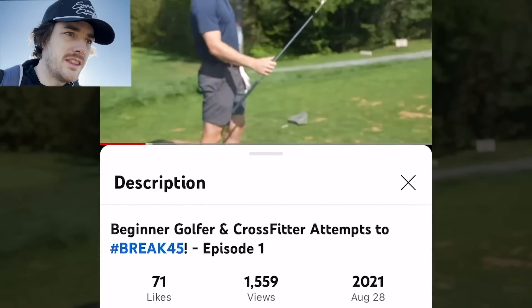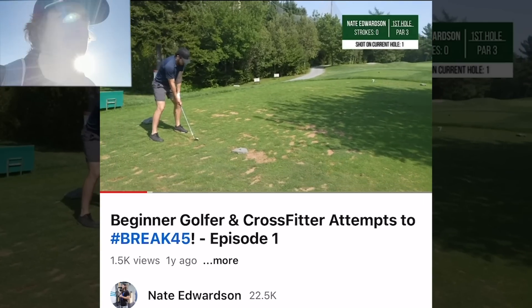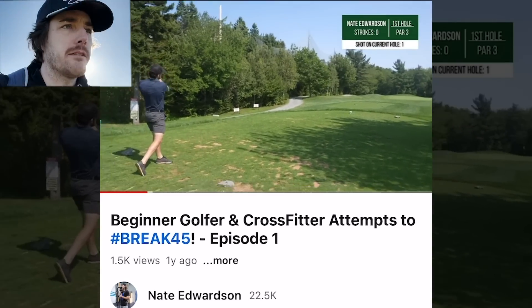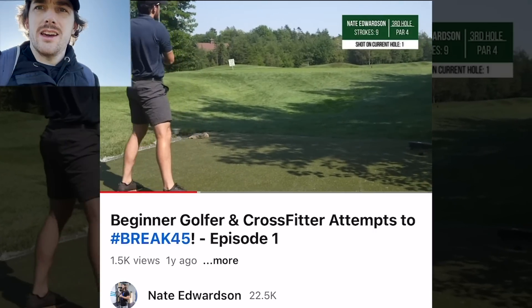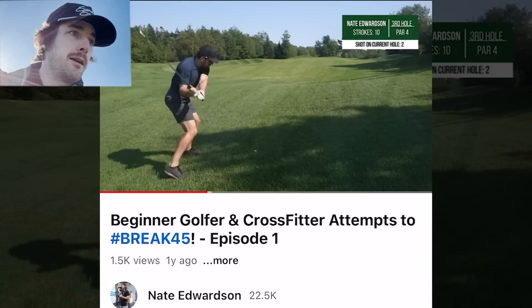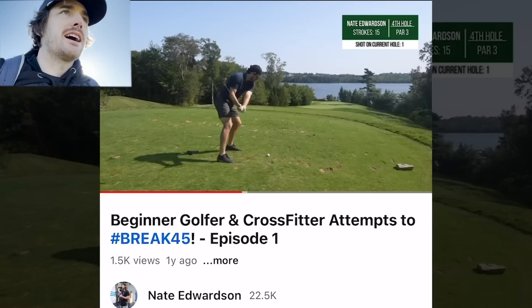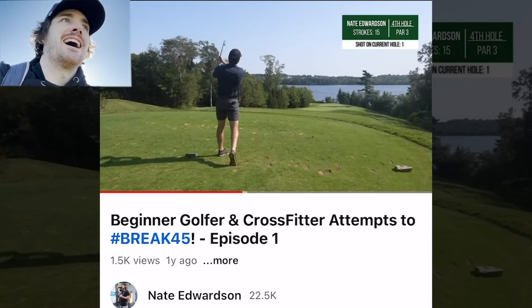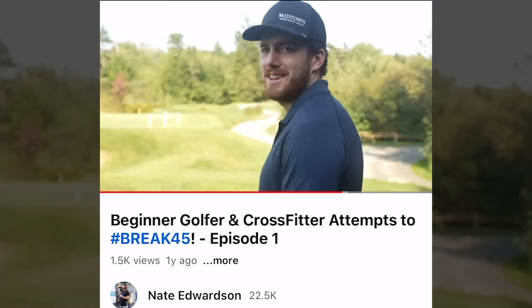Quick little backstory walking up to hit our second shot on the first hole: I started golf at the end of the summer of 2021, so this is only going to be my second year in golf. I've been playing for about a year and a half, which I don't know, maybe it's a little surprising because of how much I love it and how obsessed I am. I got in relatively recently - I love watching it, talking about it, and playing it. Strong grip, let's give her a whirl.